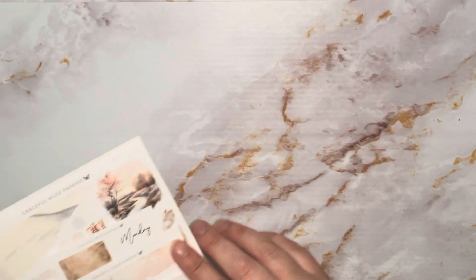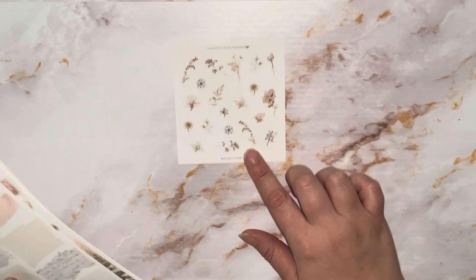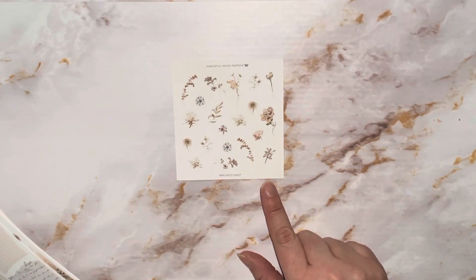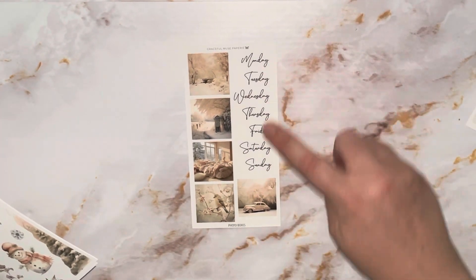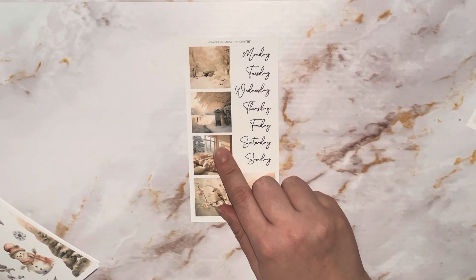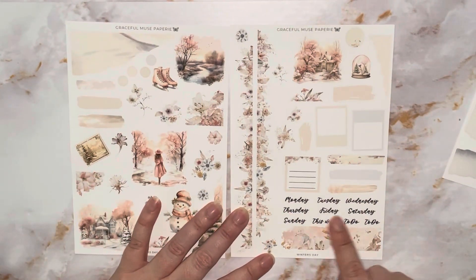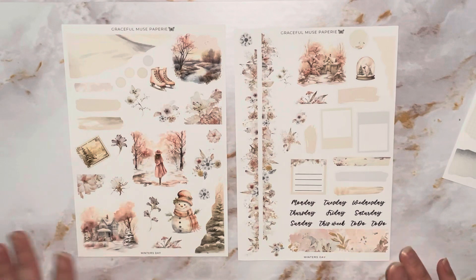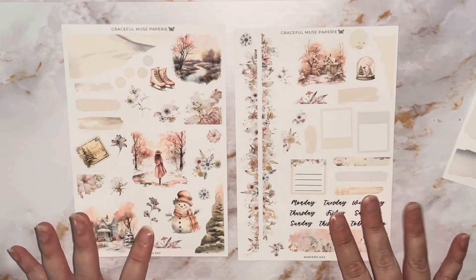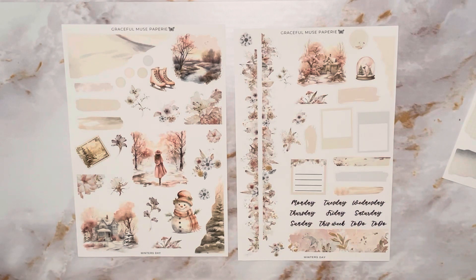So what we get in the deco subscription: we get this mini deco sheet with all these beautiful little floral elements. Then we have the torn shapes with different patterns on them. Then we have the photo boxes with Monday through Sunday — that is just stunning, how beautiful are these boxes. And then it looks like a journaling kit with a Monday through Sunday 'this week' and two to-do scripts, with all these different elements.